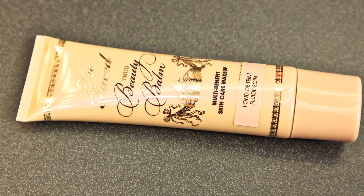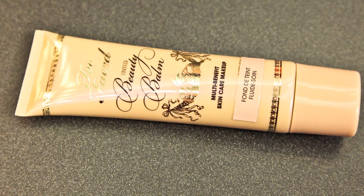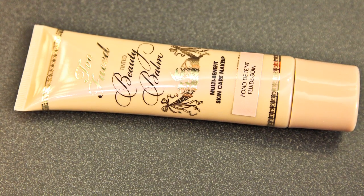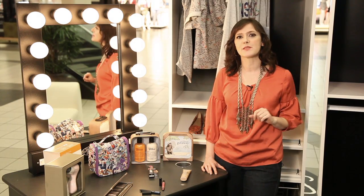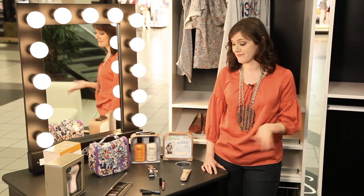Heard of BB cream? Standing for Beauty Balm, it's a huge hit already — combining serum, tinted moisturizer, SPF and more all rolled into one product. Too Faced Beauty Balm is one of my favorites. All of this is available at Sephora.